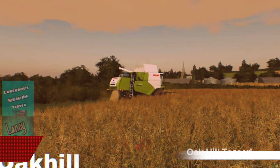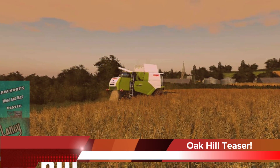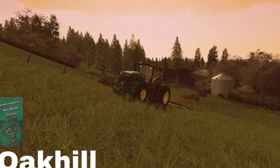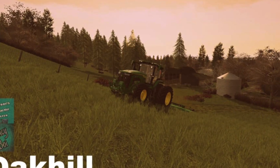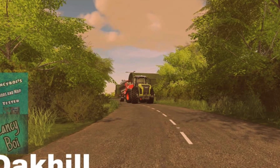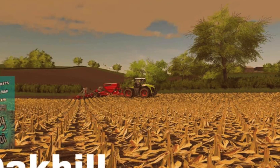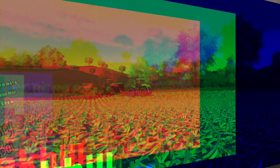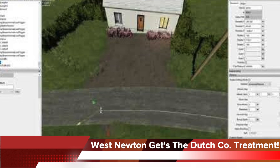Lancey Boy's tester has posted some new screenshots and teasers from Lancey Boy's upcoming map Oak Hill. This is a map we showed off in a recent video on the channel and even tried to do a live stream a few weeks ago, though my internet was having issues that day and we were unsuccessful. If you want to check out even more screenshots or see the video we did, check out the link below.